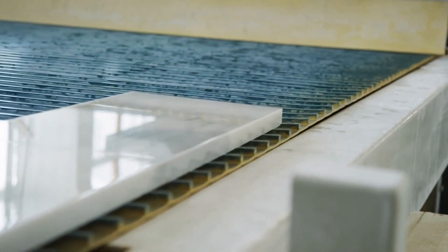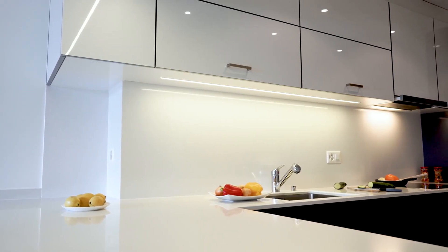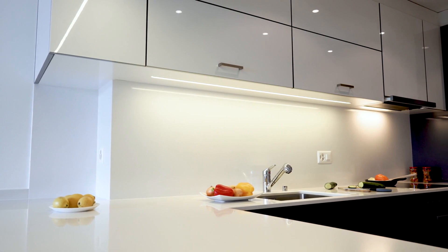Enhance your space with White Attica quartz — its stunning white and gray veining adds luxury and value. From selection to installation, choose a trusted quartz stone provider to bring your dream home to life.